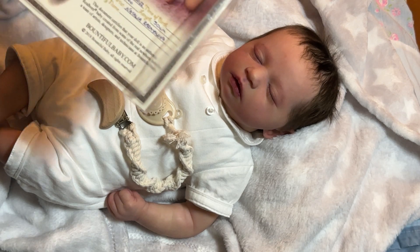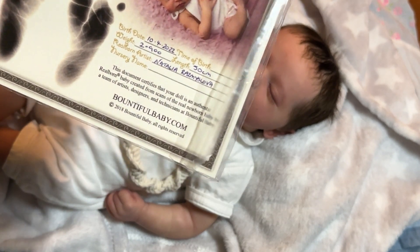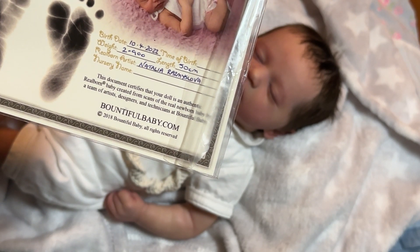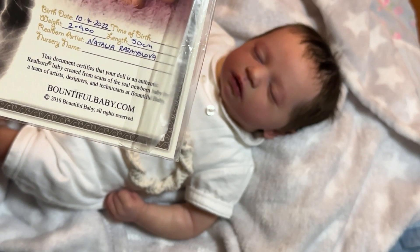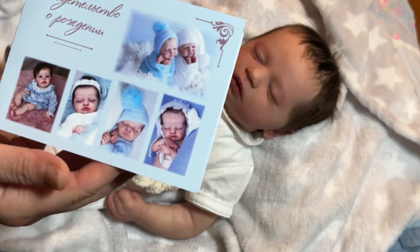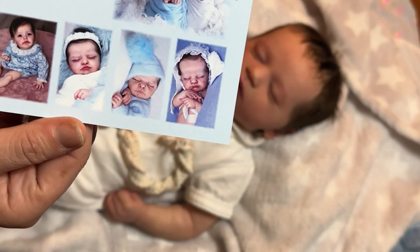This doll was reborned on — it says 10-4-22. That may be April 10th. I think that's probably April 10th based on the date format in Russia, but I could be wrong. And I think this is some examples of Natalia's work.